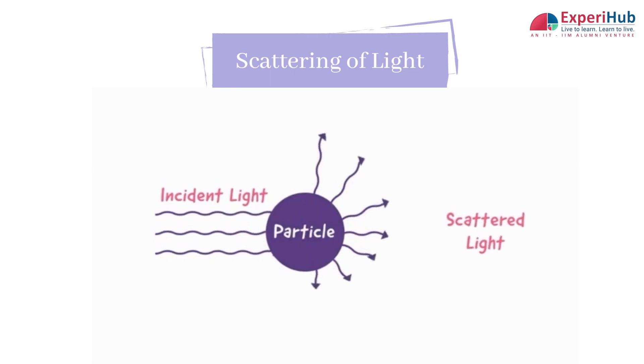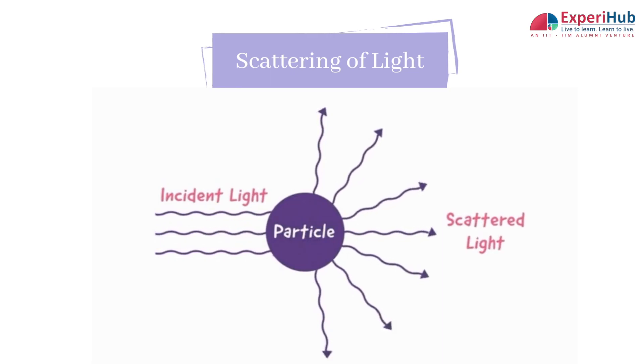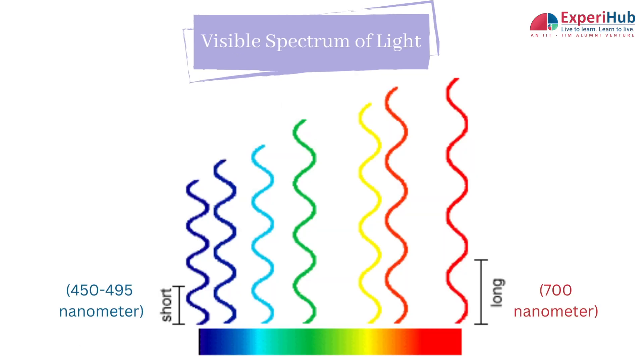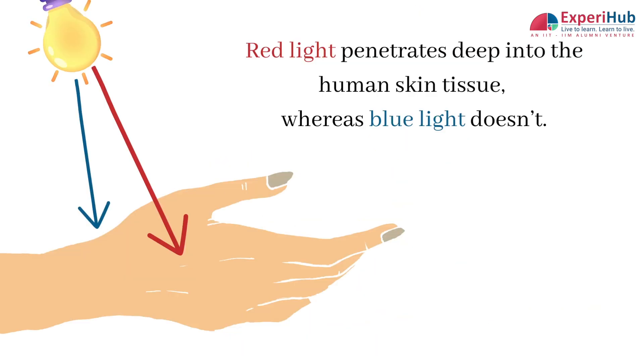When light strikes any particle, it is scattered in different directions and splits into its constituent colours at different angles. Red light has a long wavelength whereas blue light has a short wavelength. Interestingly, red light penetrates deep into the human skin tissue whereas blue light doesn't.